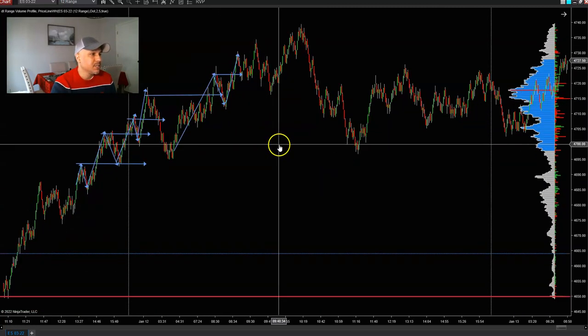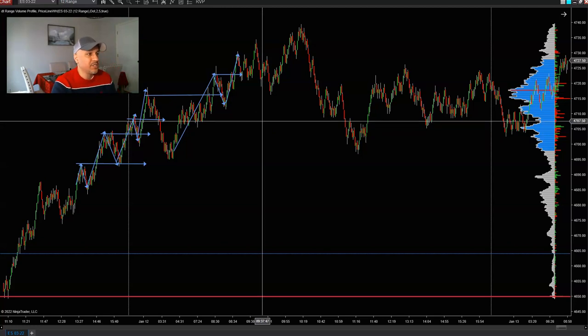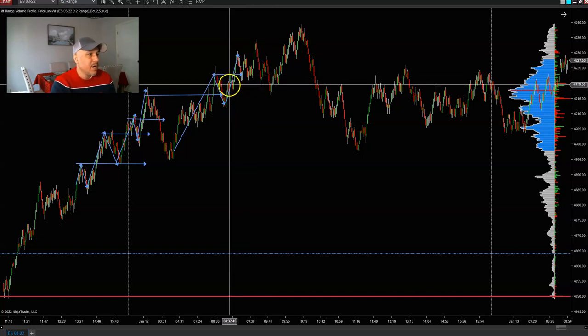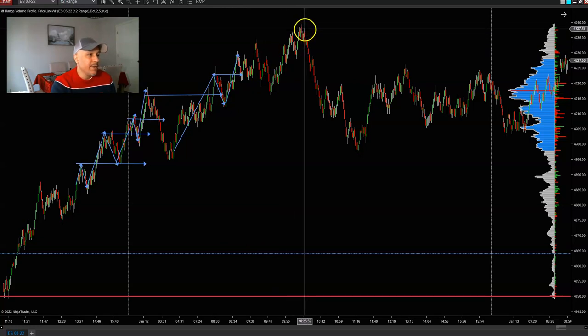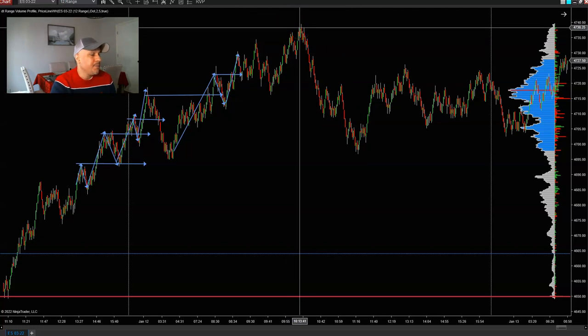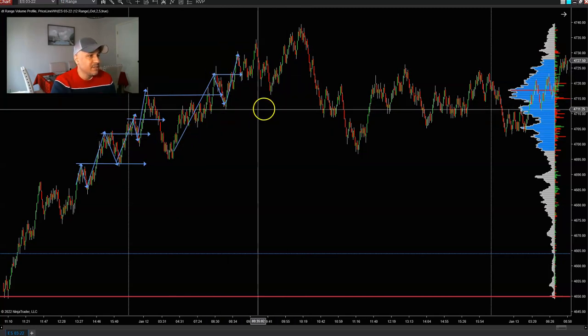Continuing with price moving higher, scouting within the market based on the pullback strategy — and again this works regardless of the market, whether forex, e-mini futures, or any futures market. Price continues pushing higher, pulling back, pushing higher, then it tops out and starts to push lower. We now have a high sitting right at the top, and as price pushes lower it starts to break structure back to the downside.